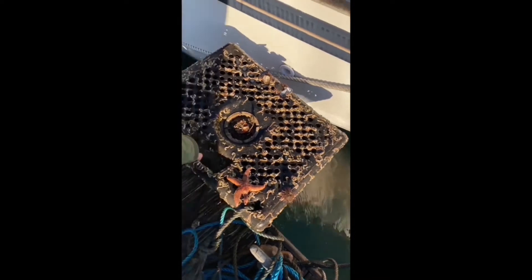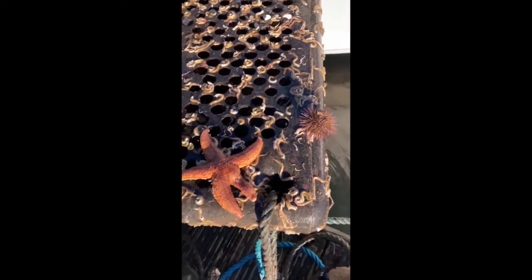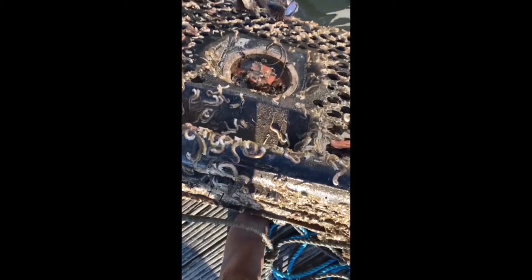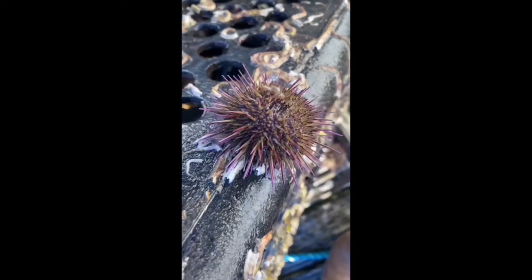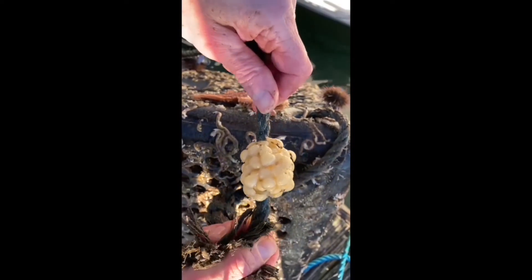As well as the oyster cages, we also have a couple of creels out. These are cages used to catch lobsters and crabs, and we're going to use them to see what other creatures are sharing the seabed with the oysters. This might change over time as the reef develops and repopulates the loch. It also gives us some idea of the type of competition the oysters might have.